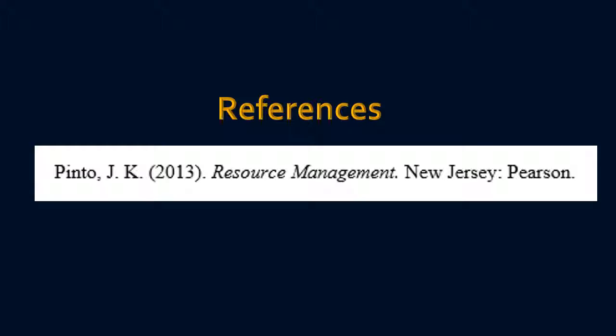This concludes this presentation. I hope that you have found it useful and interesting, and I will see you in my next presentation.